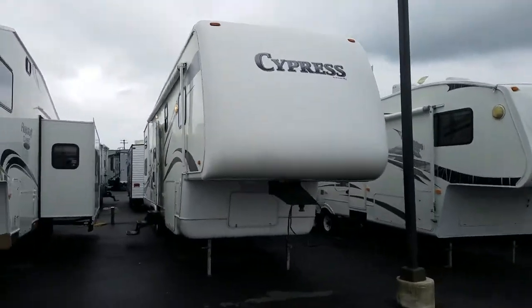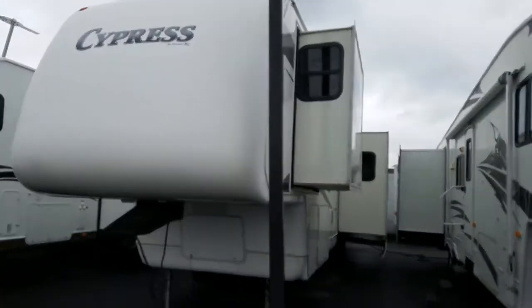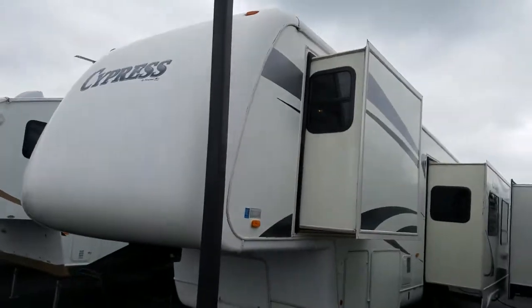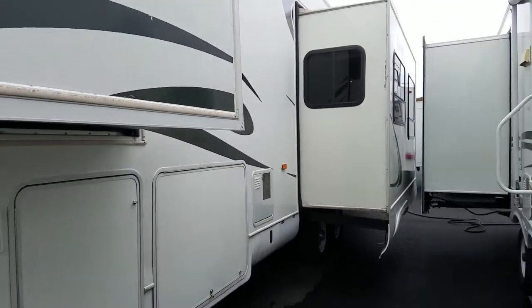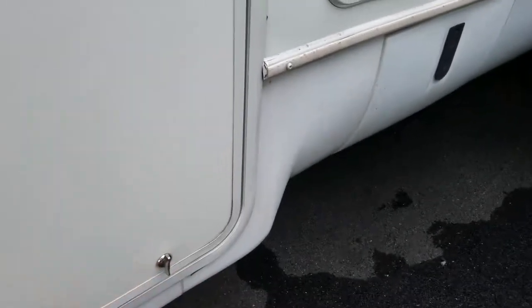Welcome to Beckley's Camping Center. This is Alex the eBay guy here at Beckley's, and today we have something you don't see very often. This is a Newmar Cypress 5th wheel. Newmar is known for their motorhomes, but a few years back they did offer 5th wheels in their lineup, and they made great quality units.